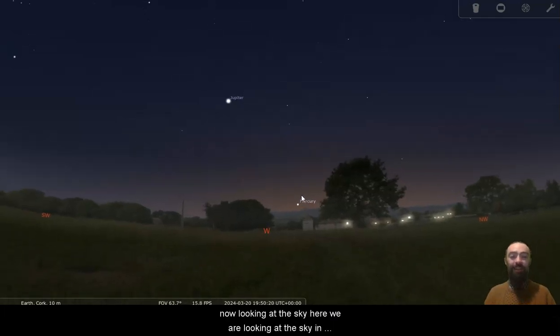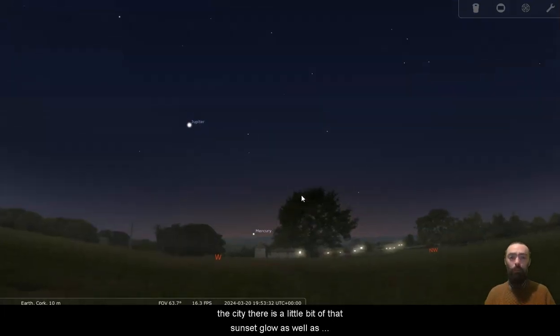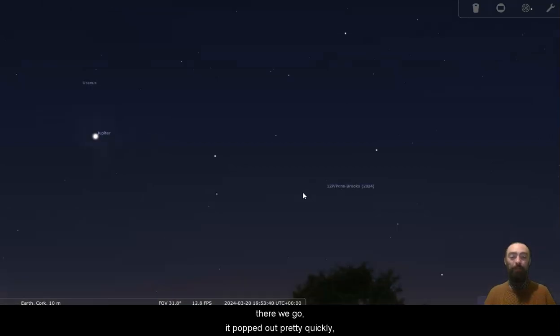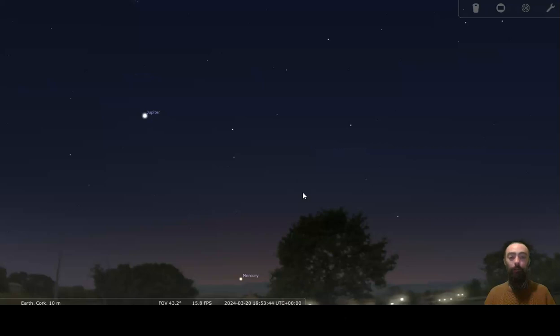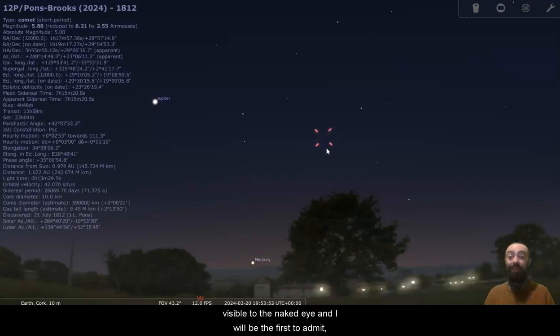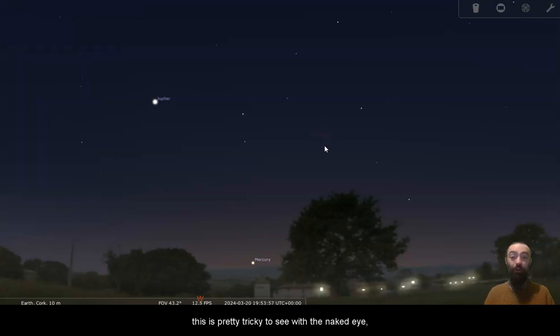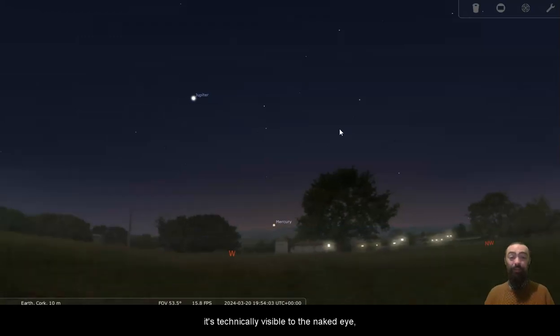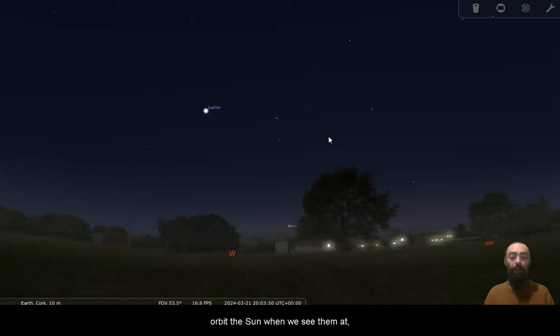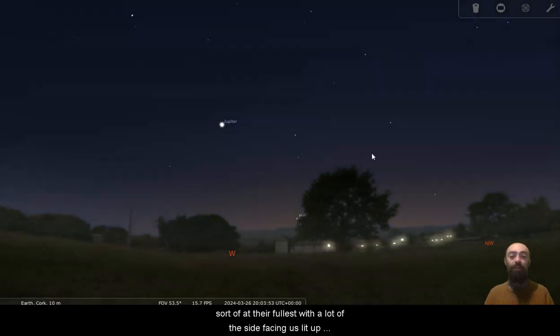Looking at the sky here in the city, there's a little bit of that sunset glow as well as light pollution, but if we look almost above Mercury and to the right of Jupiter — there it popped out pretty quickly. This little faint dot is comet 12P Pons-Brooks. This is a comet that is technically visible to the naked eye, though I'll be the first to admit it's pretty tricky. The comet hasn't reached its closest point to the Sun yet, and as it brightens it's going to move in this direction, bringing it pretty close to the sunset.